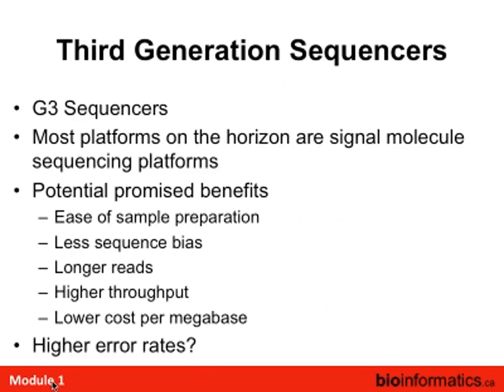Then came the third-generation sequencers. Illumina and SOLiD platforms are still cranking along, but most platforms on the horizon are single-molecule. The potential benefits include easy sample prep with no amplification needed, much less sequence bias, potentially longer reads, possibly higher throughput, and low cost per base — but they do have higher error rates.